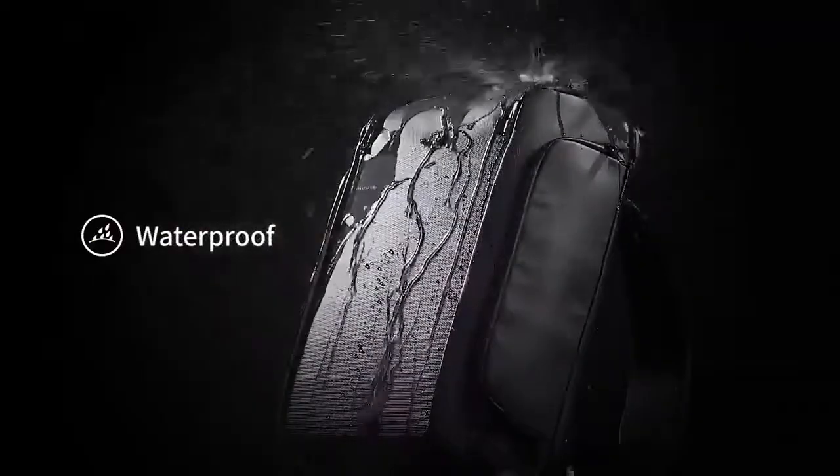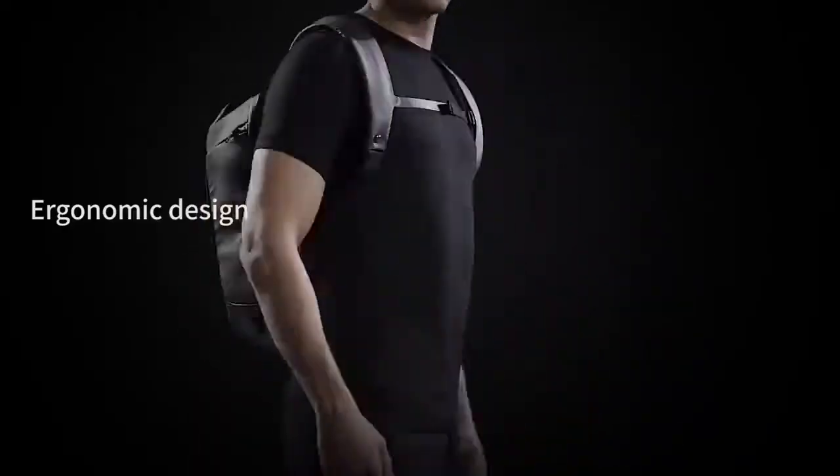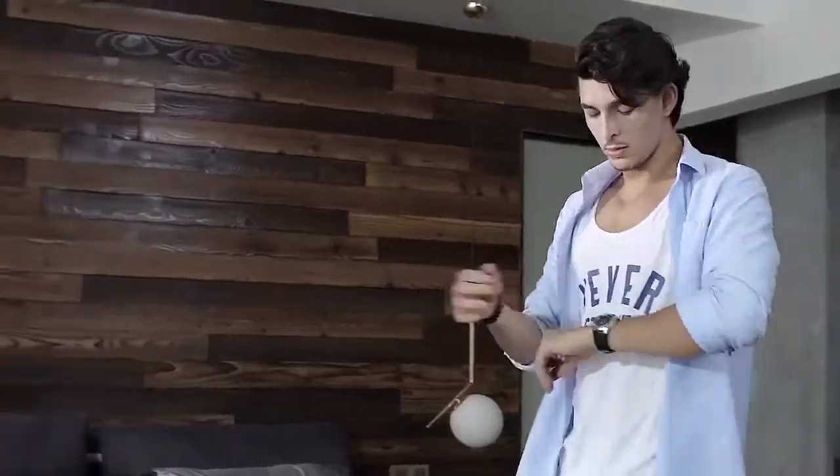Unlike portable battery packs, Beam is waterproof. Charging just became all weather, all terrain. Beam Backpack keeps you powered and organized.